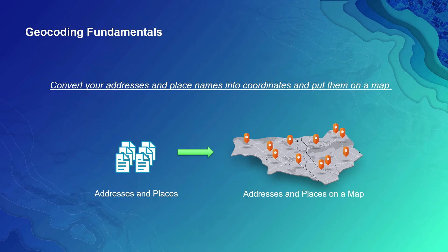In today's business, your organization is collecting massive amounts of data, and most of this data has location information associated with it. Putting this data on the map helps you find patterns and make key business decisions.